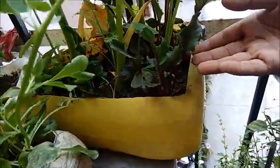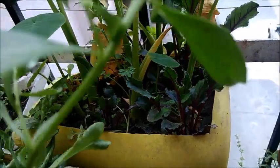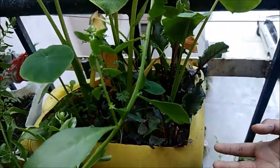Over here we have the beetroot! The real part which we use for cooking is currently under the ground but will soon be harvested!